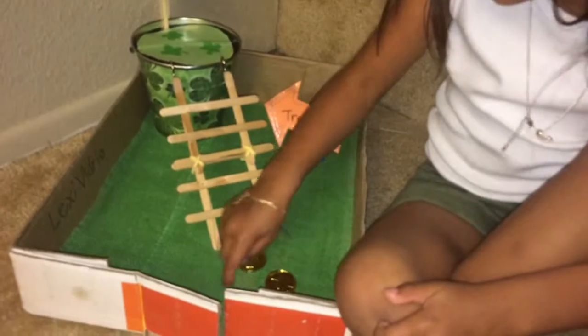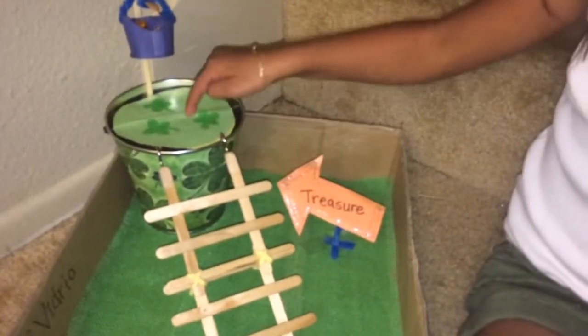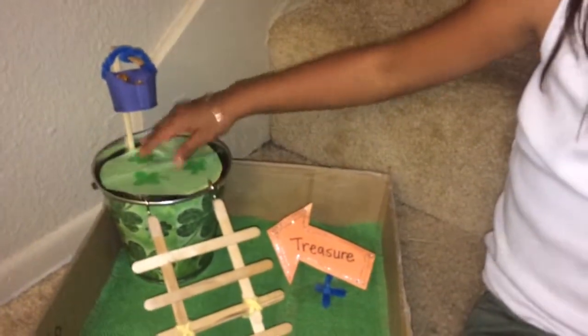He walks in the door, he finds things, and says ooh — and then boom. He thinks there's treasure. Boom! He falls down.